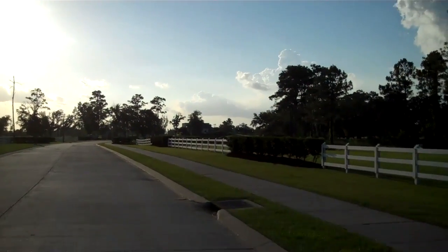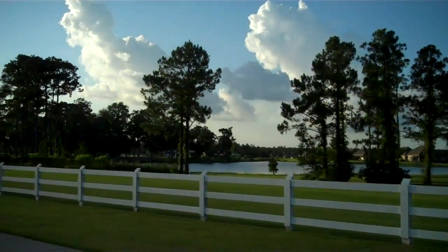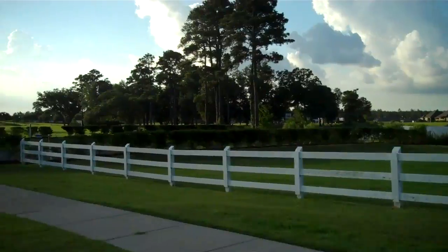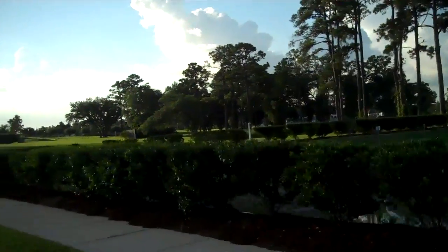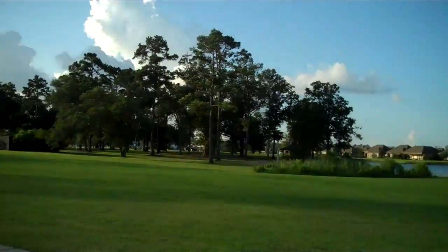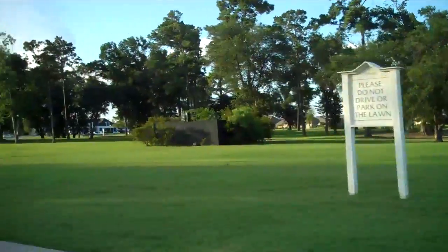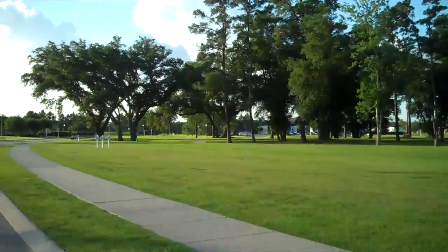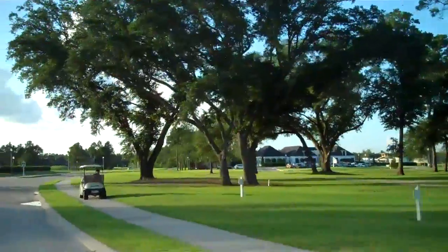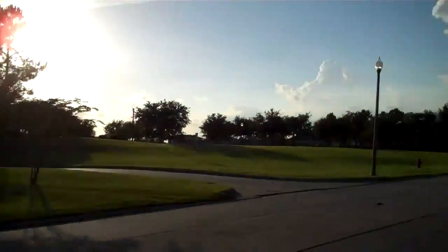We're headed up towards the clubhouse and the sports club. This is the clubhouse on the left — we're actually going to come back by that. We're going to go by the sports club first.